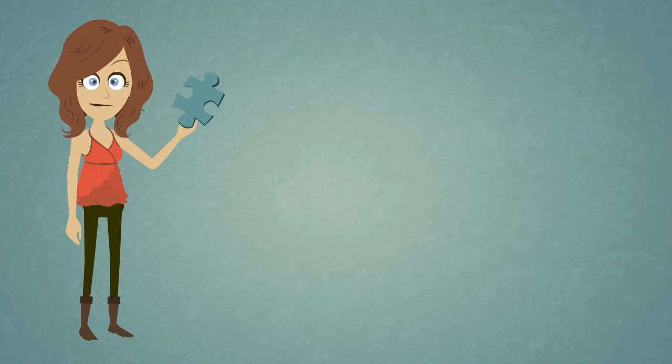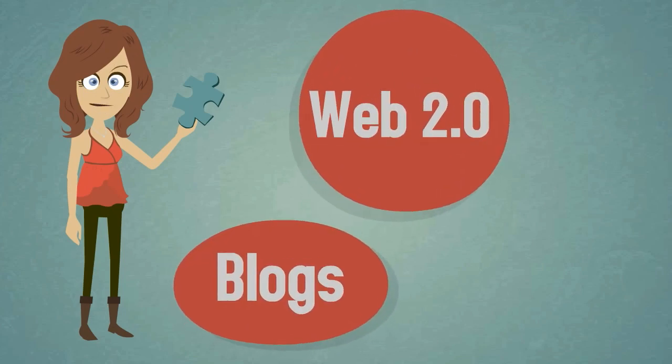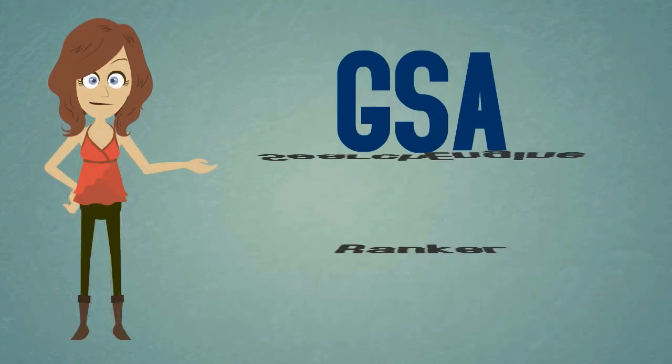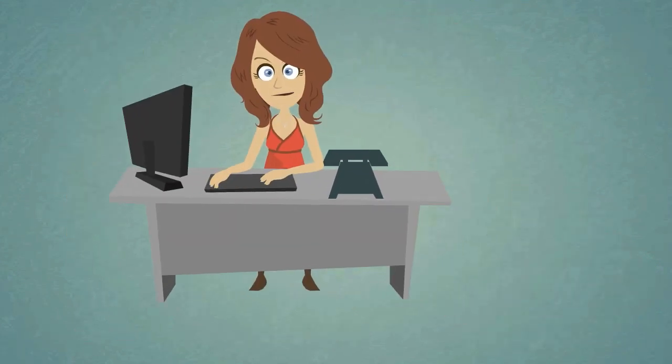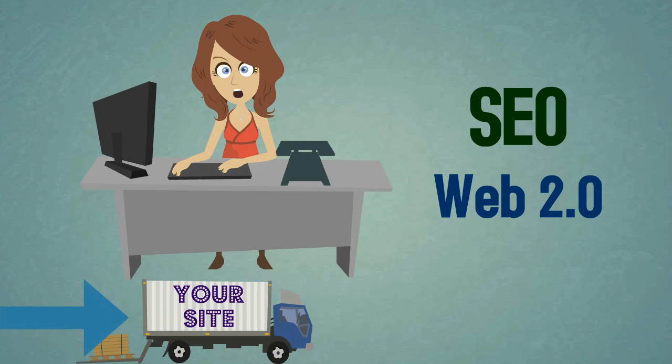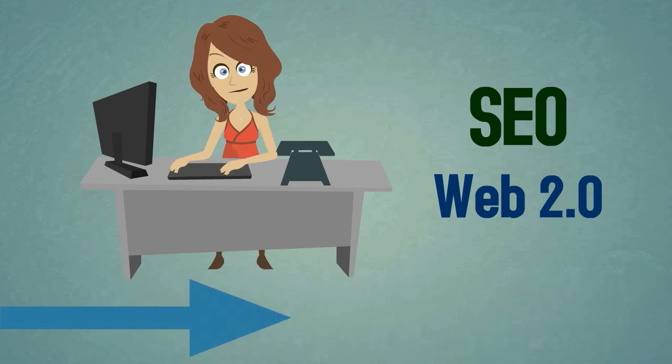Plug in the power of reputable Web 2.0 blogs and profiles into the industry-leading software GSA Search Engine Ranker. In today's SEO, Web 2.0 sites are one of the most important types of backlink available to drive your site to the top of the search engines.